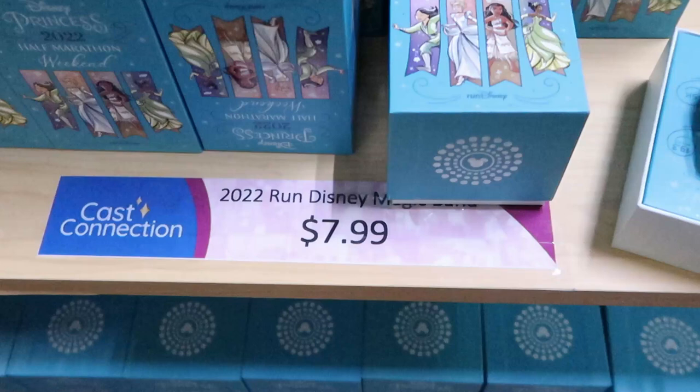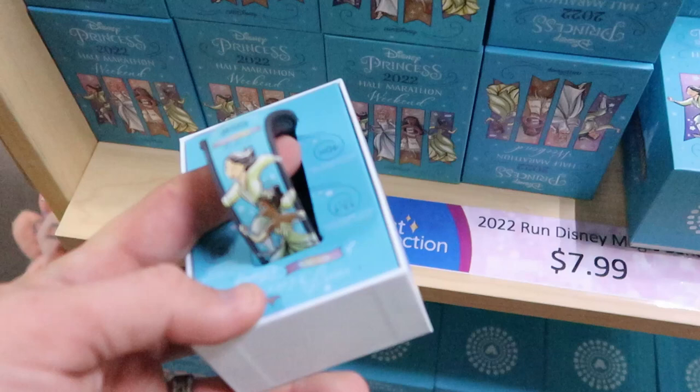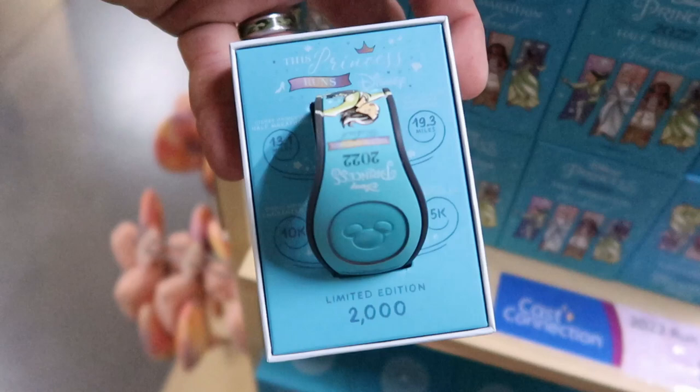We usually don't get to see Magic Bands here too often — they still have some of the 2022 Run Disney Magic Bands at $7.99, limited edition, originally $40. These are from last year's Run Disney.